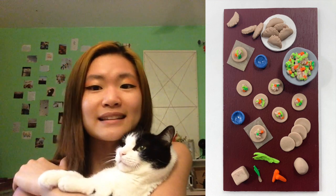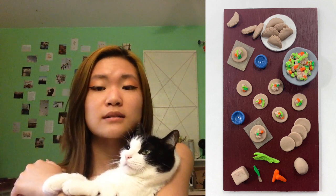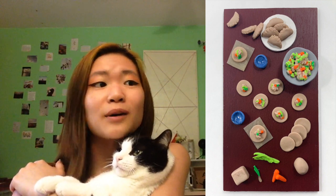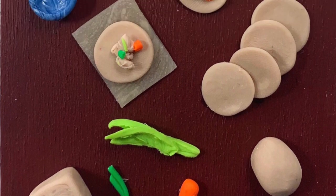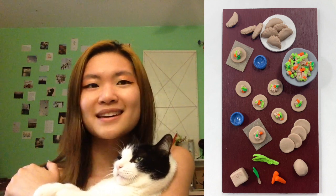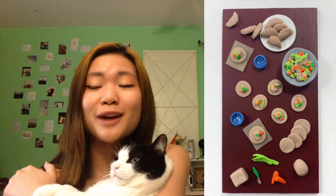My last piece is made out of polymer clay and a piece of wood, and it is the process of making dumplings. This ties into my grandmas because both of them make dumplings with me, and it is a very important part of Asian culture to make dumplings and have that family time. My favorite medium to use is polymer clay, so I made a little polymer clay scene of the process of making dumplings. I wanted to end my portfolio on this really important piece of my culture — I thought it was a good way to wrap up my portfolio.